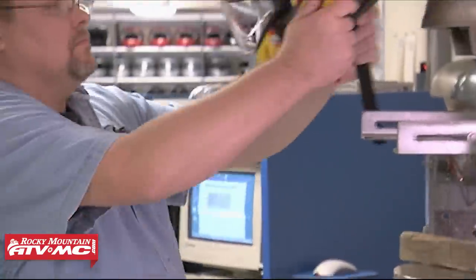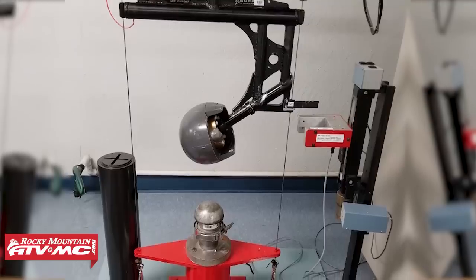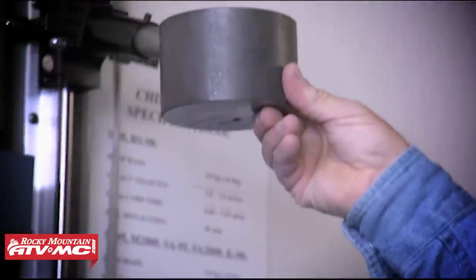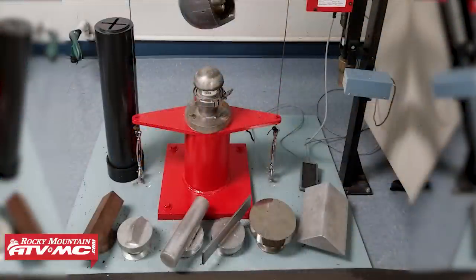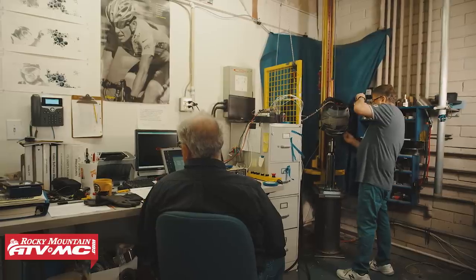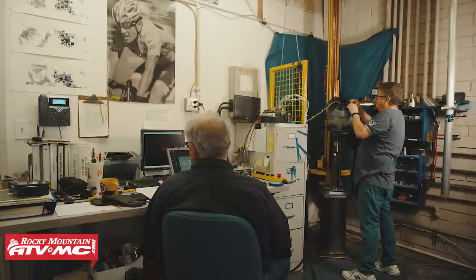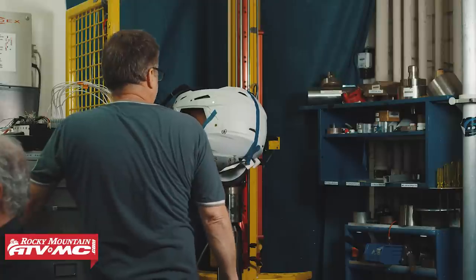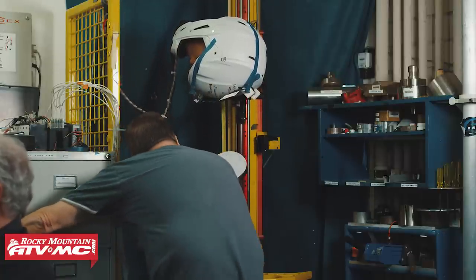First up is impacts. All three organizations test their helmets by taking a head form, putting it inside of a helmet, and then dropping that helmet from a predetermined height or speed onto what is called an anvil. But this does not mean that all tests are created equal — impact severity, impact criteria, and the number of tests performed vary from each helmet safety rating. An anvil is a solid piece of metal that comes in a variety of shapes. To know whether or not a helmet passes the standard, they measure the peak acceleration of the head form inside the helmet using sensors — in other words, how much energy does the shell and EPS liner allow to be transferred to the rider's head.